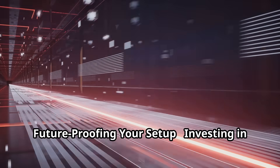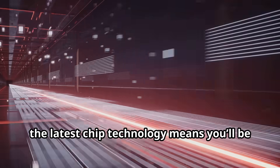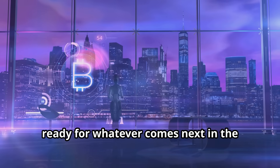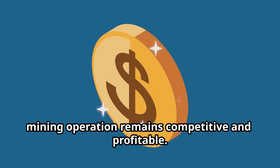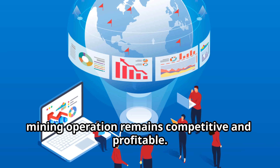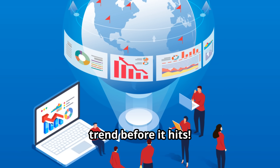Future-proofing your setup: investing in the latest chip technology means you'll be ready for whatever comes next in the crypto space. Staying ahead of the curve ensures your mining operation remains competitive and profitable. It's like preparing for the next big trend before it hits.